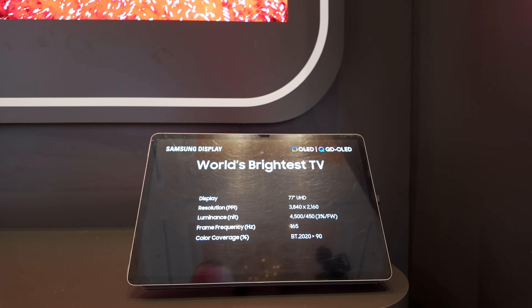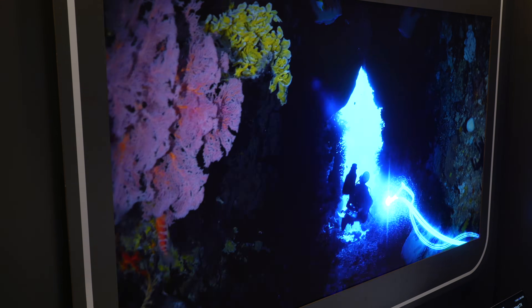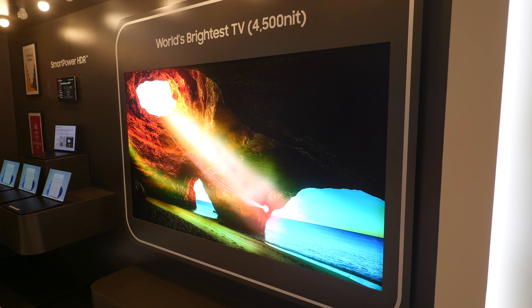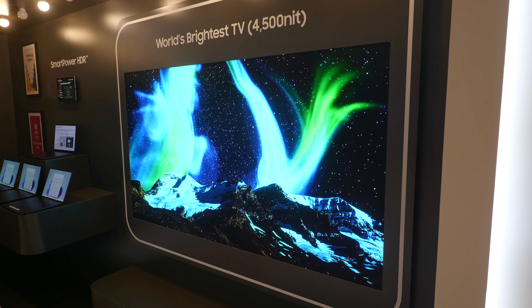So is it a new generation? We're not calling it a new generation — we're calling it the 2026 panel. That's the official terminology we're using for now. It's not a change in the EL material per se, but it is a refinement of the way the EL material is being used — what layers, how much thickness, etc. Number two is an improved TFT and TCON, and number three is an improvement in how it manages heat.